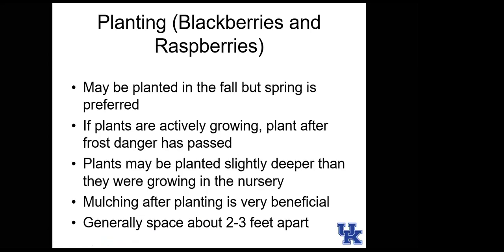For planting blackberries and raspberries: they can be planted in the fall since most are hardy enough, but spring is preferred. If planting actively growing plants from a nursery with leaves already out, wait until after the danger of frost has passed, since actively growing plants have reduced hardiness.